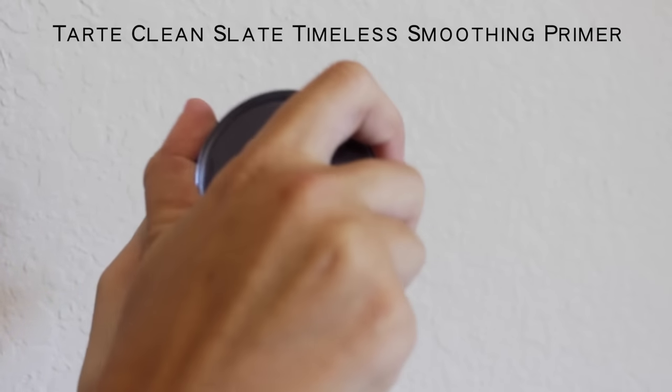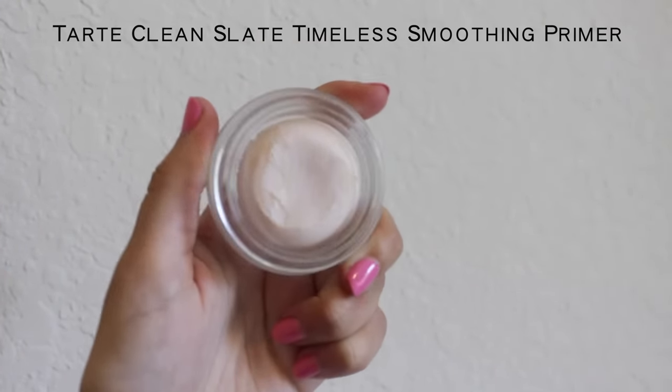The first thing I usually do is start with primer. This one is by Tarte, and I just take a little bit on my finger and put it on my cheeks and on my forehead and press it in.